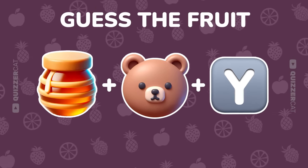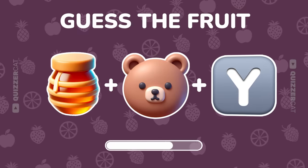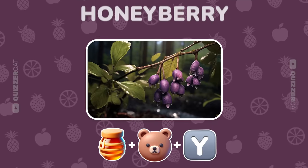Three emojis. One answer. What is it? Perfect. It's honeyberry.